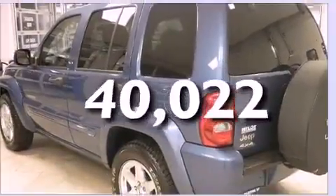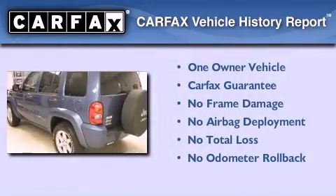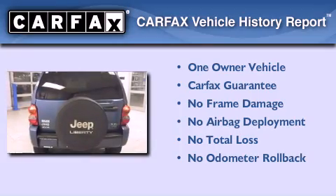This vehicle has fewer than 41,000 miles on the odometer. This Jeep has had only one owner, and it qualifies for the Carfax buy-back guarantee.